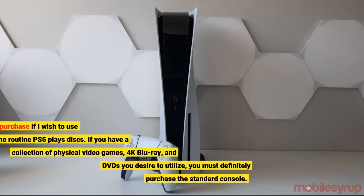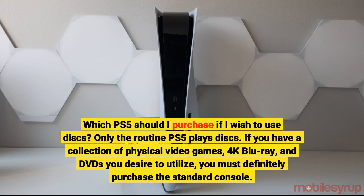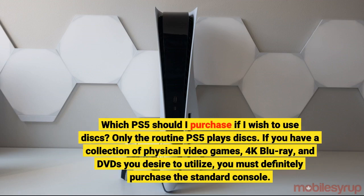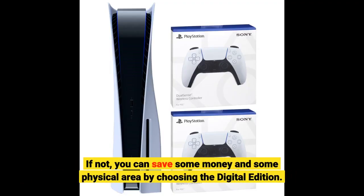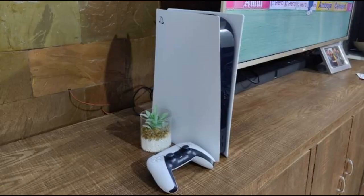Which PS5 should you purchase if you wish to use discs? Only the standard PS5 plays discs. If you have a collection of physical video games, 4K Blu-ray, and DVDs you want to use, you should definitely purchase the standard console. If not, you can save money and physical space by choosing the Digital Edition.